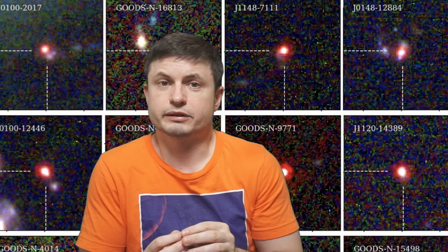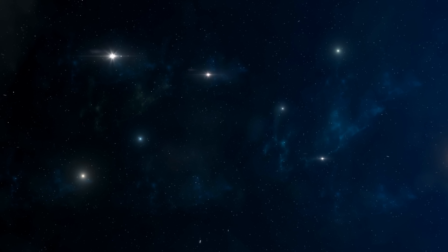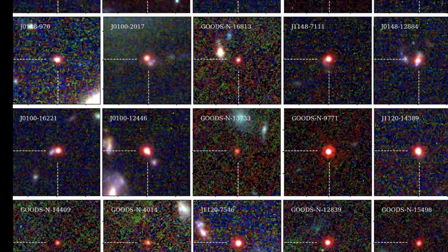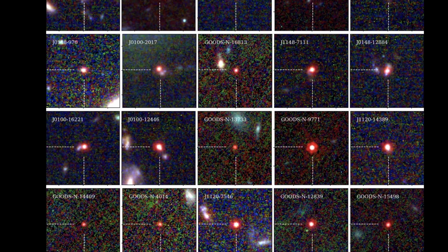Moreover, they all seem to exist around the same period of time. So far, all of them have been detected between 0.6 to 1.6 billion years after the Big Bang, with the youngest ones existing 12.2 billion years ago. The majority seem to be visible about 600 million years following the Big Bang, and their numbers seem to disappear over time. As of 2025, approximately 340 such objects have been officially confirmed, but there are probably a lot more hiding in the data.